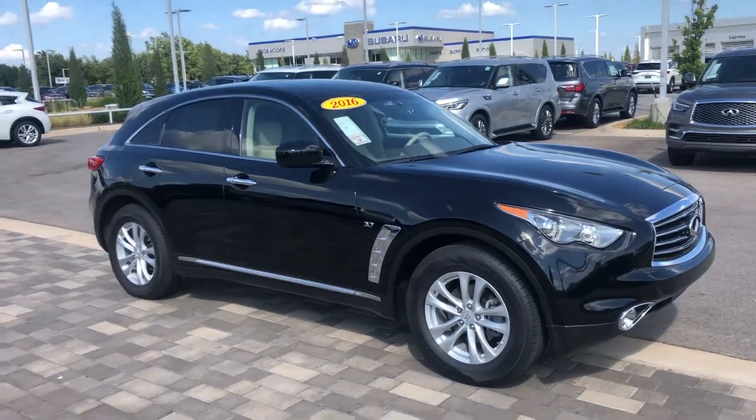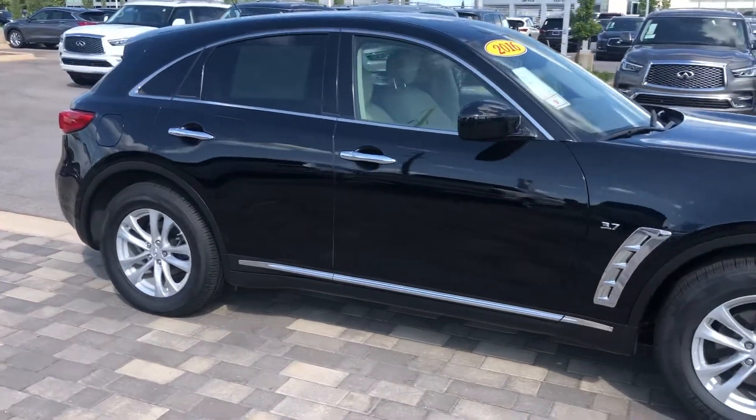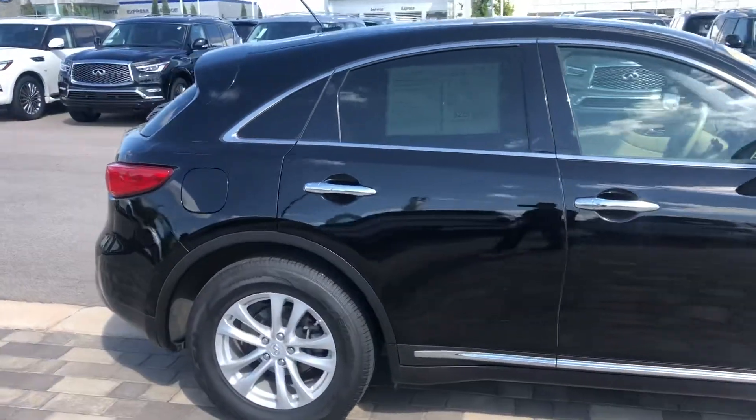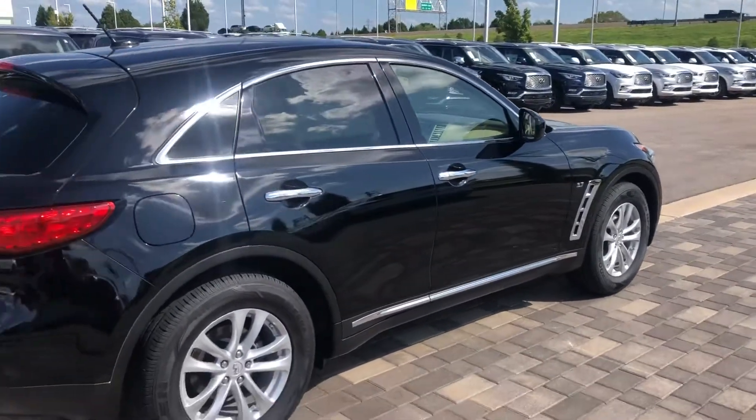Hey Alicia, this is Blaine over at Bob Moore Infinity. I just got off the phone with our online team and they let me know that you're interested in this 2016 QX70. I just want to take you on a quick little walk-around video, kind of introduce myself, and introduce the car a little bit better to you.